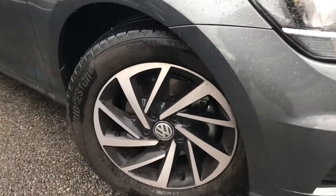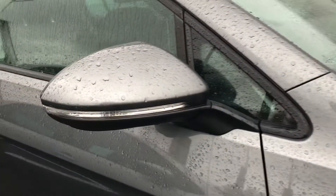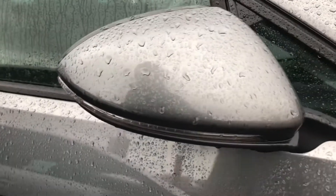This stunning car comes with 16-inch Woodstock alloy wheels that look absolutely incredible and give the car a real stylish look. The car also has electric wing mirrors that fold when locked to provide safety for the vehicle when parked on tight streets, so they don't get damaged in any way.